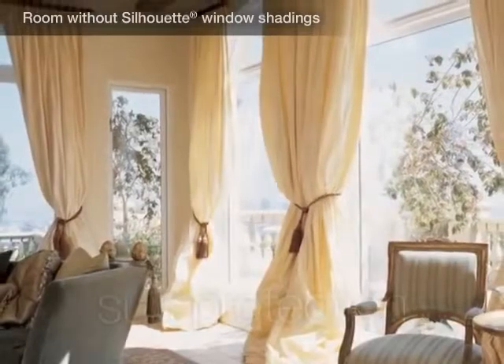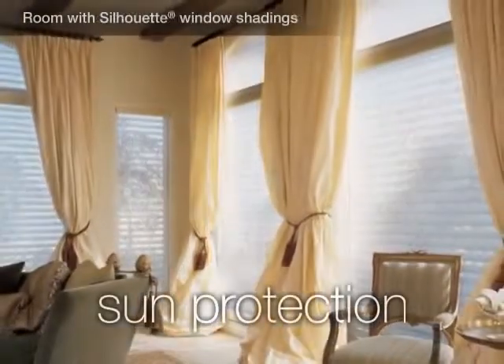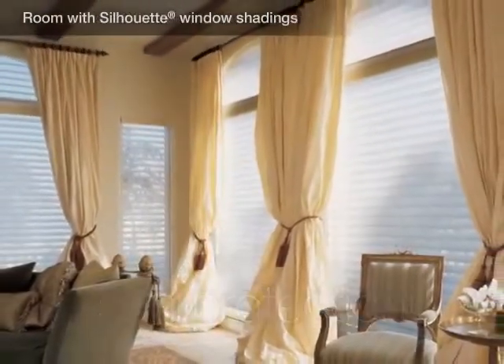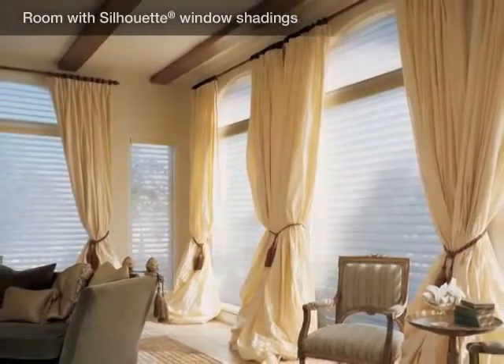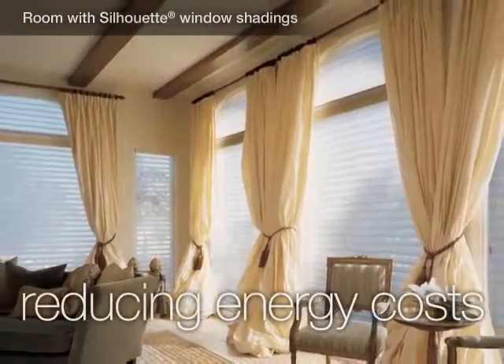Our window treatments also offer sun protection, filtering out harmful ultraviolet rays. And they allow you to draw natural light deeper into a room, reducing your energy costs for other types of lighting.